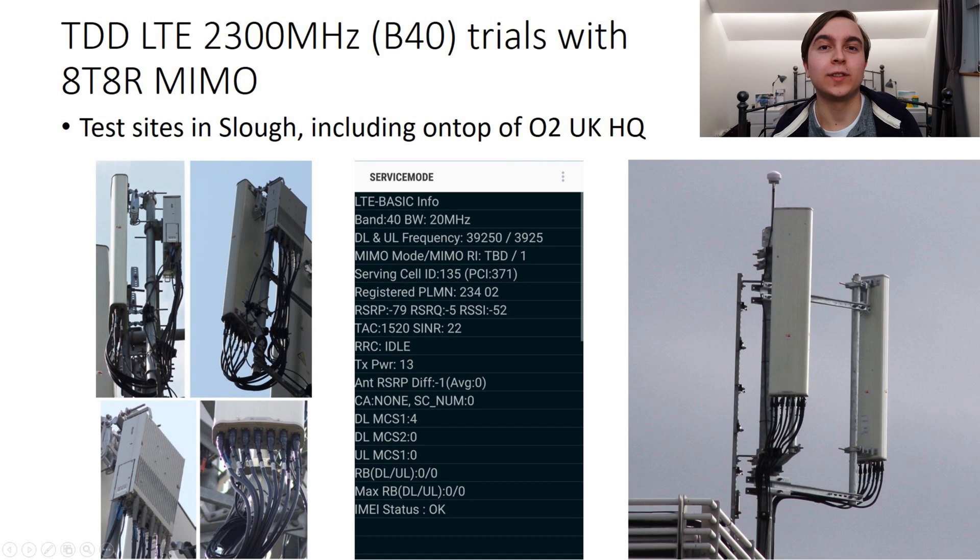The next major thing O2 did in 2017 was test TDD 2300MHz, which is Band 40 LTE, on a number of sites in and around the Slough area, including on the roof of their headquarters in Slough. 2300MHz is spectrum due to be auctioned by Ofcom, hopefully at the start of 2018. 40MHz will be available in 4 blocks of 10MHz. It's time-division duplex spectrum, so it's not paired — each block is 1 by 10MHz. I sincerely hope they will end up with at least two 10MHz blocks of 2.3GHz so they can run a 20MHz TDD carrier on it at the least.